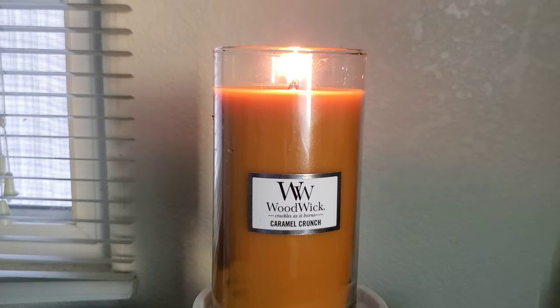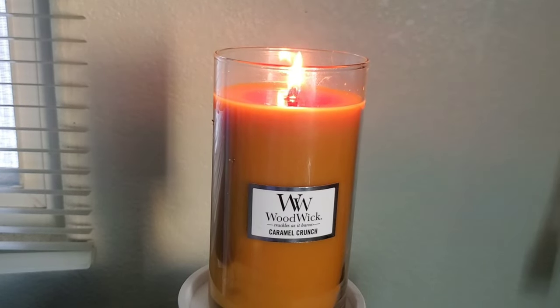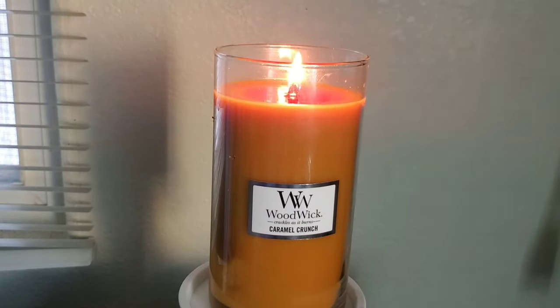Overall, I would buy this candle strictly for the sound alone. I wouldn't buy this for the scent, and I believe if you buy this candle on clearance, that would be the best thing, because I wouldn't pay more for a crackling candle if there's going to be no scent throw associated with it. Here is the clip of how it sounds when burning.